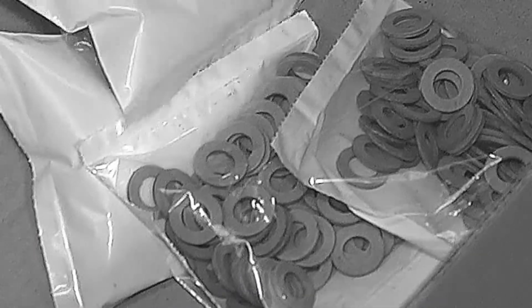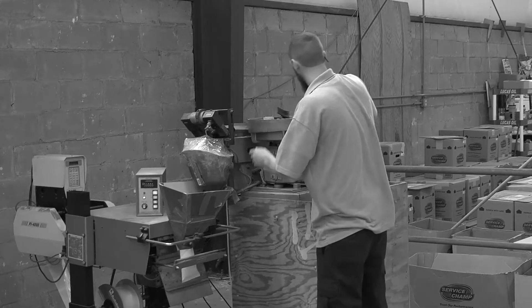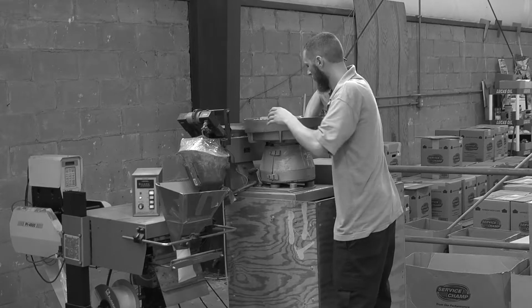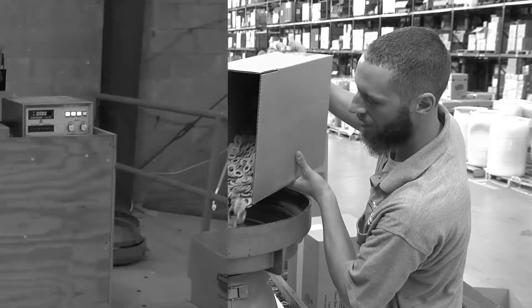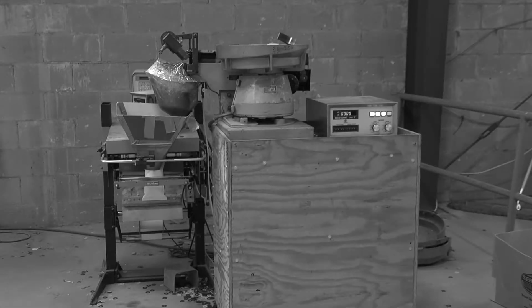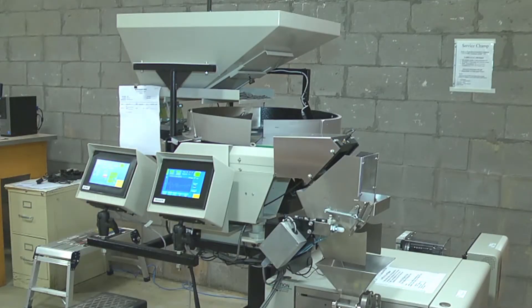We also saw what they were labeling — they were labeling plastic bags. We watched them use a very outdated piece of equipment, doing two and three steps in a process that really should be one step. The old machine is like driving a 1953 Volkswagen, and the new machine is like driving a brand new Cadillac Escalade.